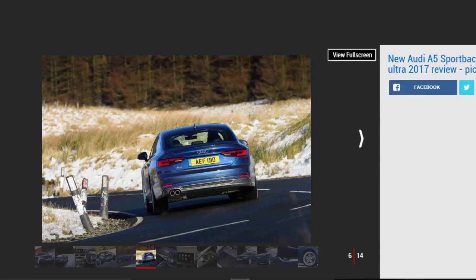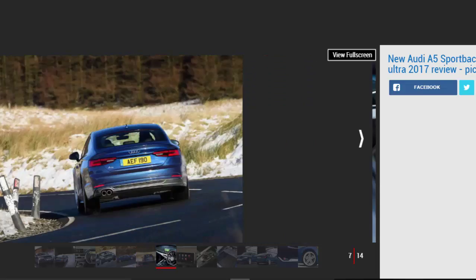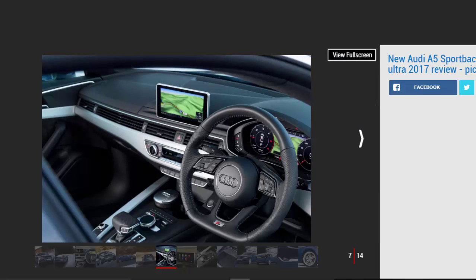Audi's excellent virtual cockpit system is available in place of the conventional analog dials, displaying sat-nav and other data right in front of you. There's loads of kit on S-line models like the one we tested, although be aware that the larger 18-inch wheels do nudge CO2 emissions skywards, a crucial consideration for company car buyers.